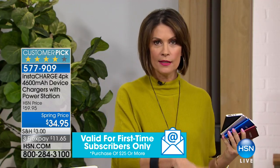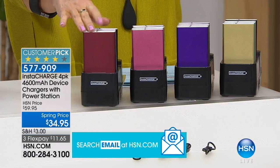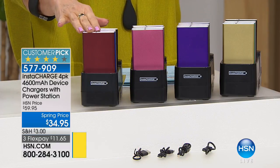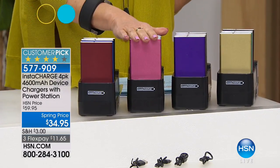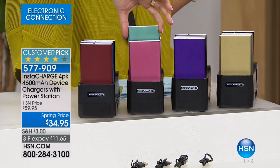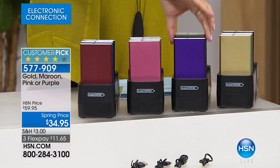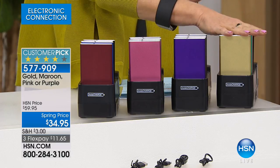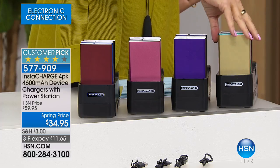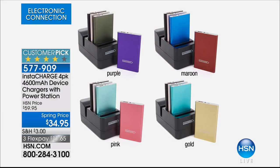Let me go through the configurations again so you can order whichever colors suit your home decor. The maroon choice has maroon, blue, rose gold, and classic black. Pink choice: pink, aqua, rose gold, and black. Purple: purple, olive, rose gold, and black. And gold: gold, teal, rose gold, and black. So basically, everybody gets rose gold and black, and then two other colors depending on which you choose.